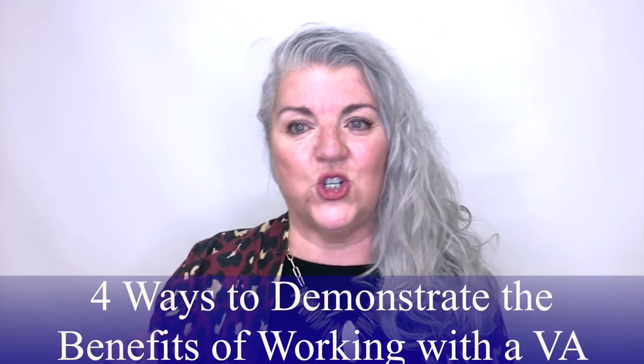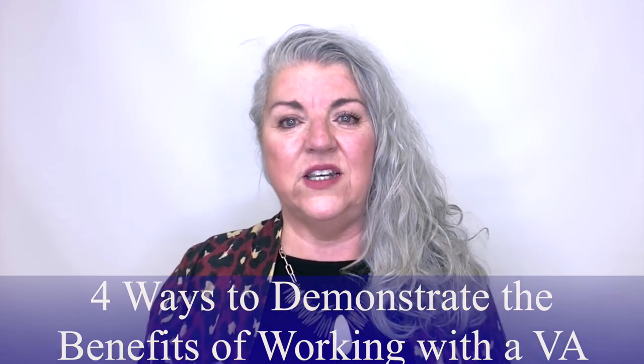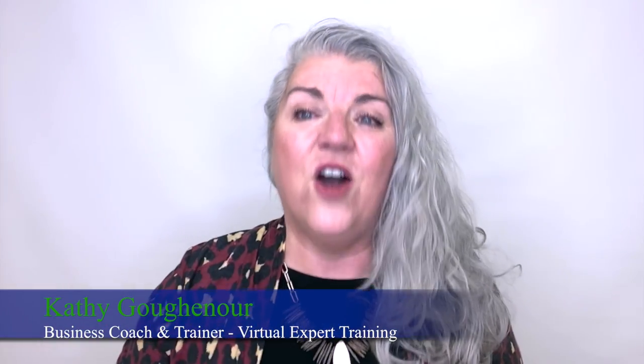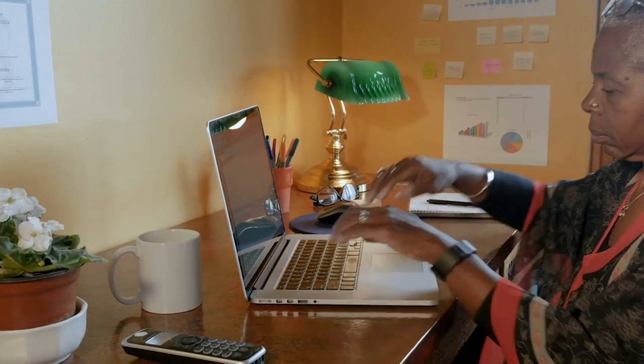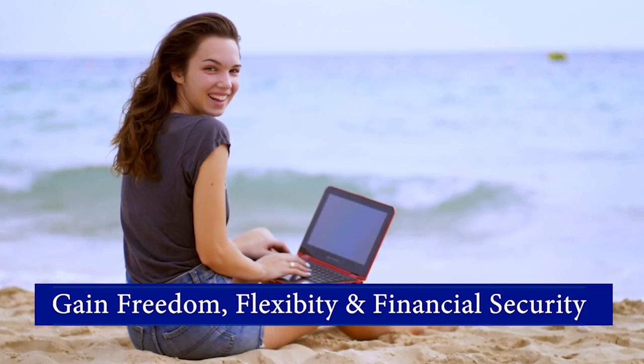In this video, you'll discover four ways to demonstrate the benefits of working with you as a virtual assistant. Hi, I'm Kathy Guggenauer, a business coach and trainer exclusively for virtual assistants. I've helped hundreds of women, just like you, achieve their dreams of working from home as well-paid VAs. On this YouTube channel, I will show you how to create a VA career and gain the freedom, flexibility, and financial security you desire and deserve.